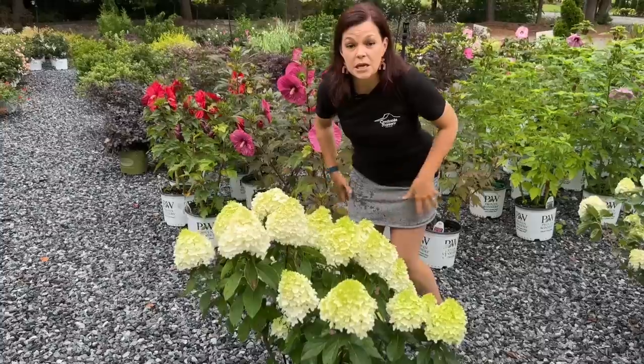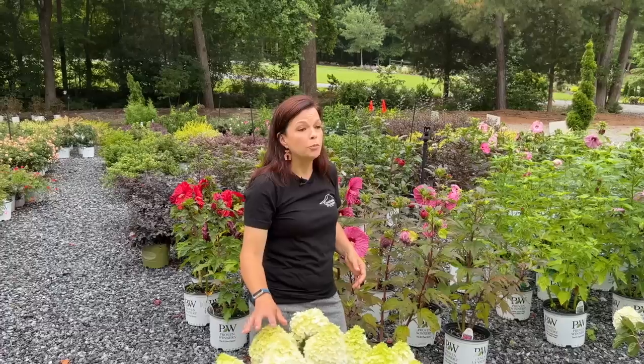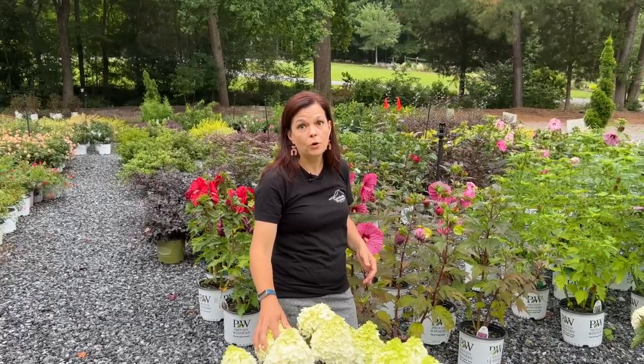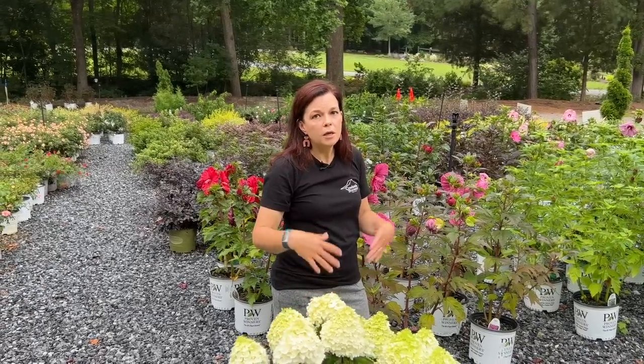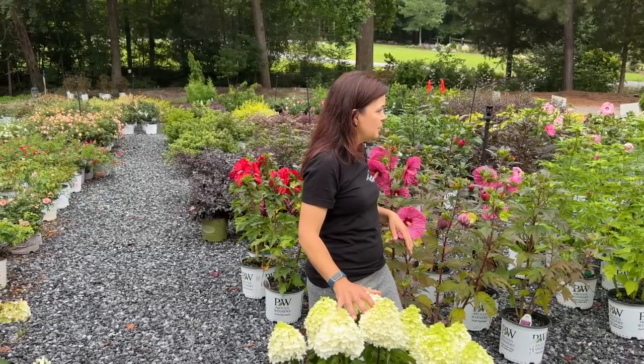White Wedding is four to six feet tall and three to five feet wide, so it will be more upright. For folks in zone nine asking if there's a hydrangea for them — try White Wedding. I love the fact that I'm guaranteed blooms every single year. My White Wedding replaced a macrophylla hydrangea where I wasn't getting flowers because of late frosts. Definitely a great option.